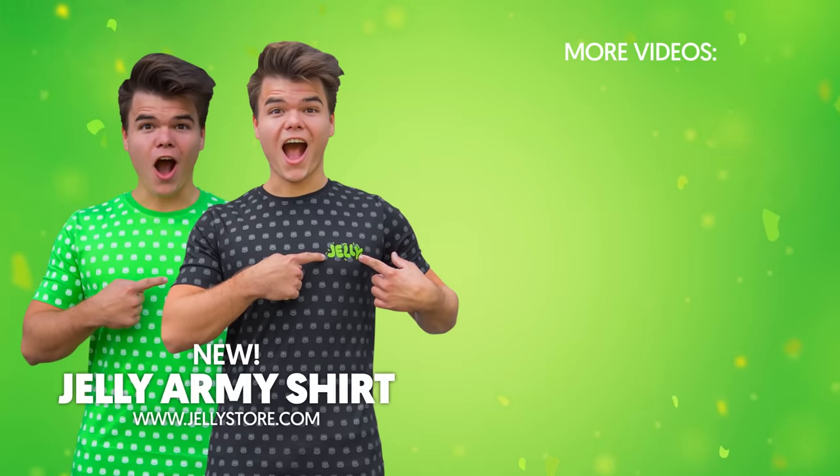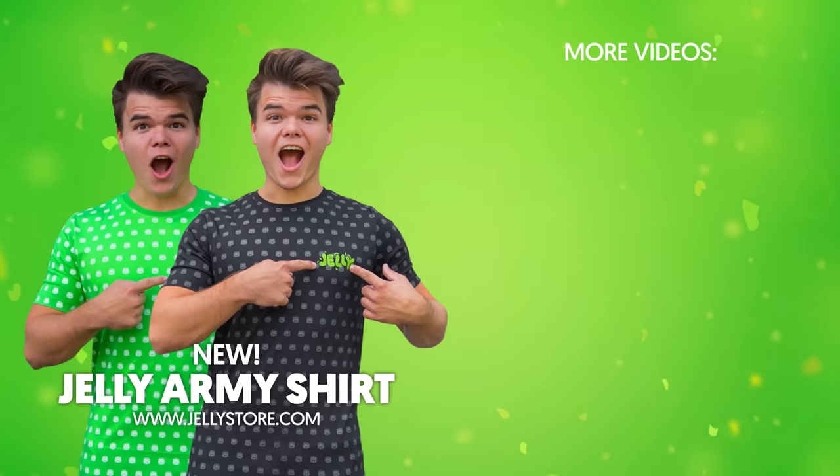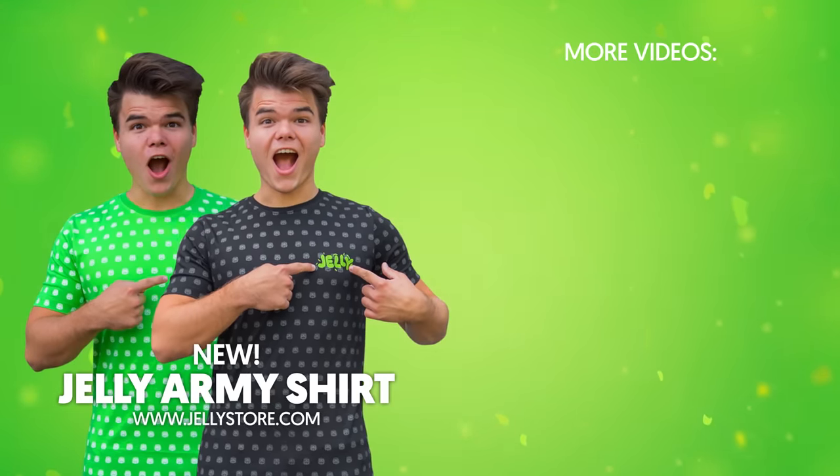Thank you guys so much for watching this video. If you enjoyed it, click on that subscribe button. And also, make sure to check out the new exclusive Jelly Army t-shirts on JellyStore.com.